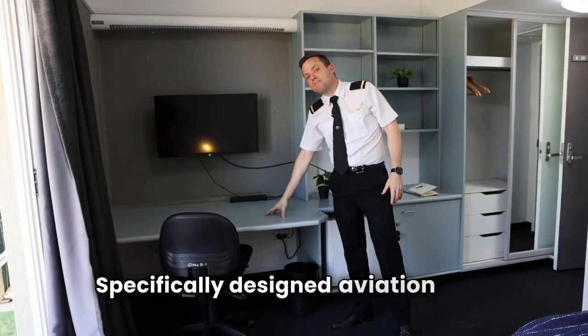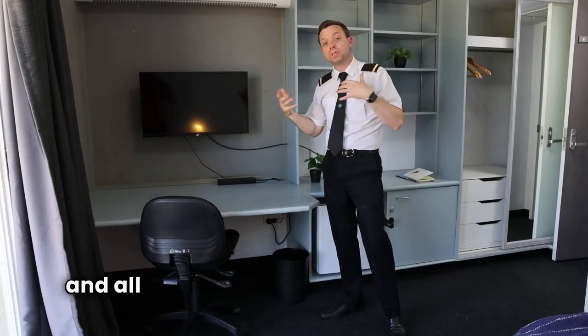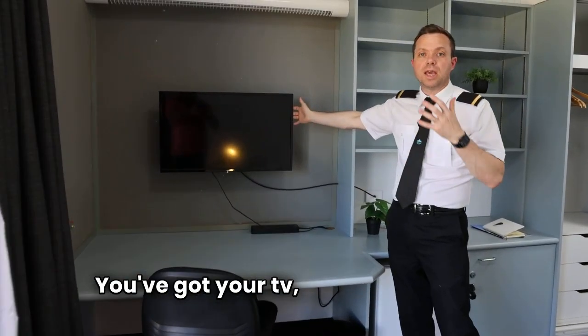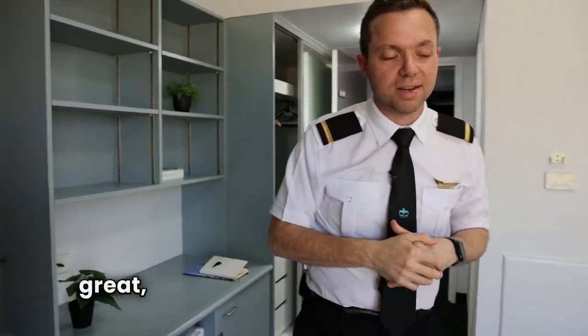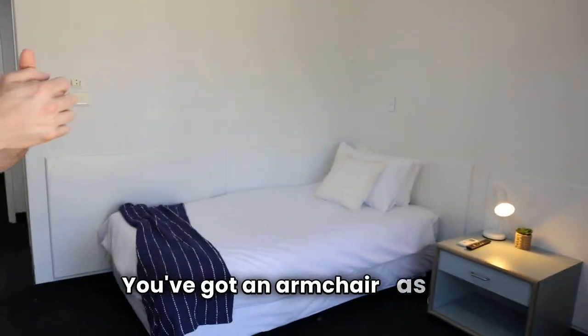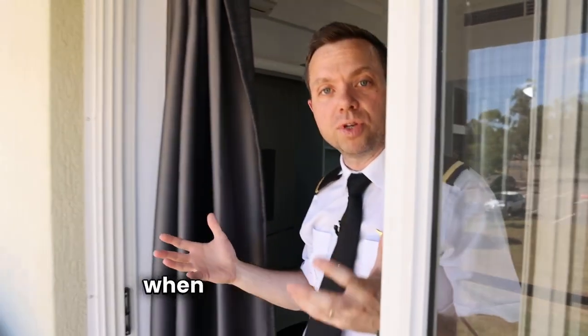There's a specifically designed aviation desk — and what does that mean? It means it's huge. For all your maps and all your studying that you'll be doing, it's really quite helpful. You've got your TV, HDMI, you can do PowerPoint, you can relax at night, which is great. Obviously a bed, bedside table, and an armchair as well. It really becomes your home — really comfortable, which is important when you're studying here.